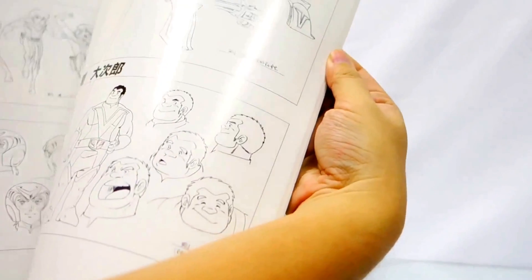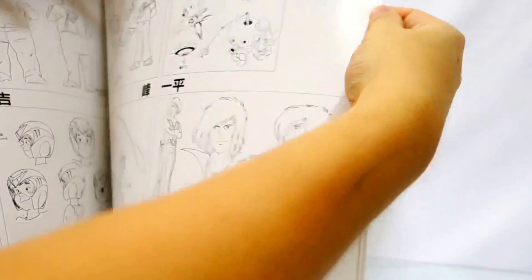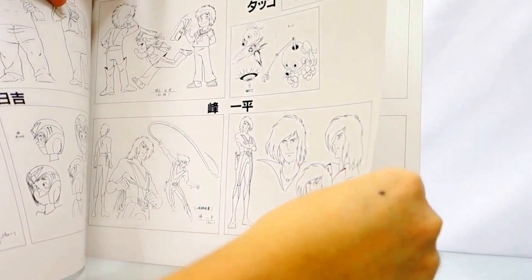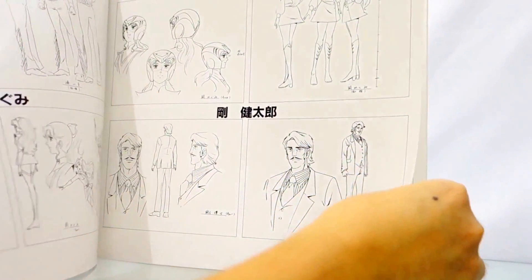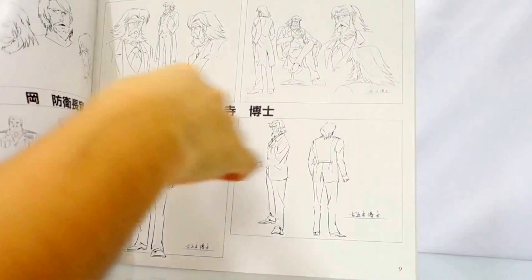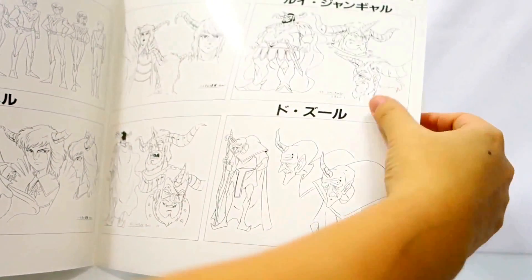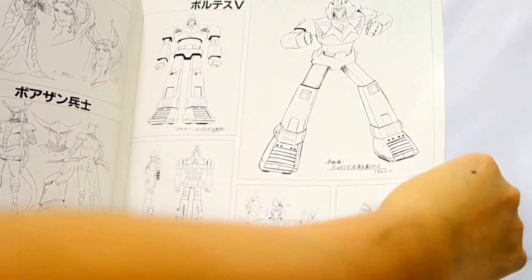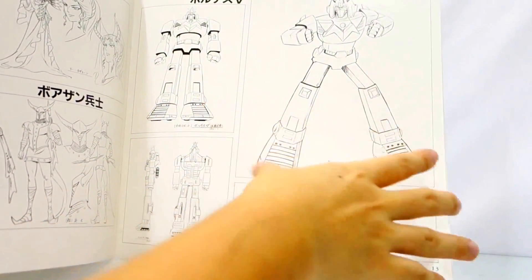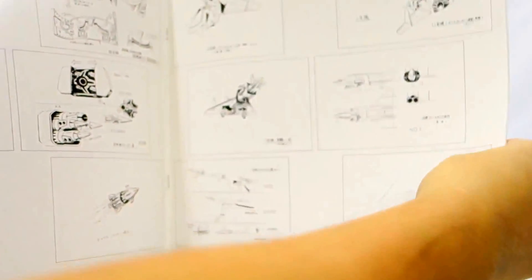Next we have the character sheet collection. The character sheet collection contains a lot of the drawings and sketches for Voltus 5. You can see here it's Octo 1, Jamie, Prince Ardo, and others. It also shows the first sketches. If you notice, Voltus 5 looks slightly different since these are concept art and concept sketches.